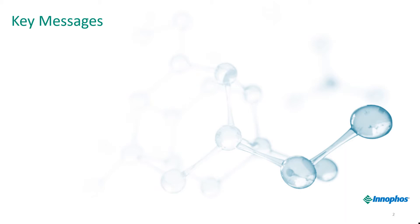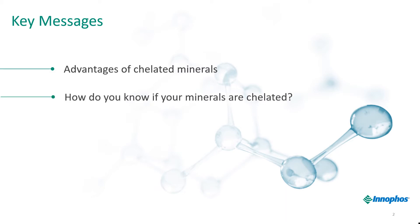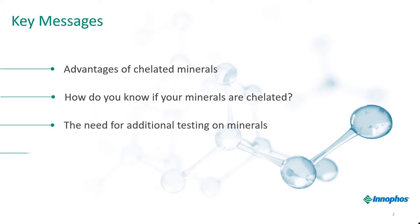The key messages I'd like you to take away from the presentation today are: what are the advantages of a chelated mineral, how do you know if your minerals are chelated, the need for additional testing on these minerals, and Innofoss's three-step process to prove chelation.